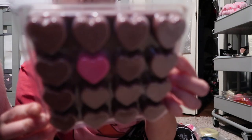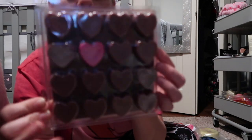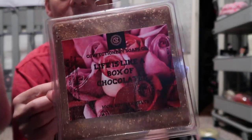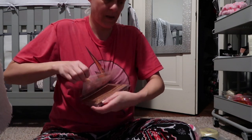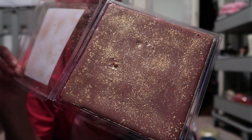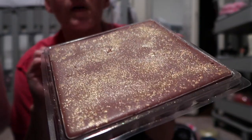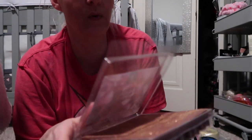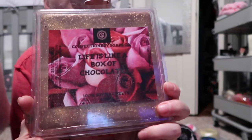The last item is called Life is Like a Box of Chocolates — and it literally looks like a box of chocolates with one pink heart inside. These are wax melts with tons of glitter, and they smell like straight-up chocolate. You'd just pop a heart out, put it in your wax warmer, and your kitchen will smell like you're baking chocolate.